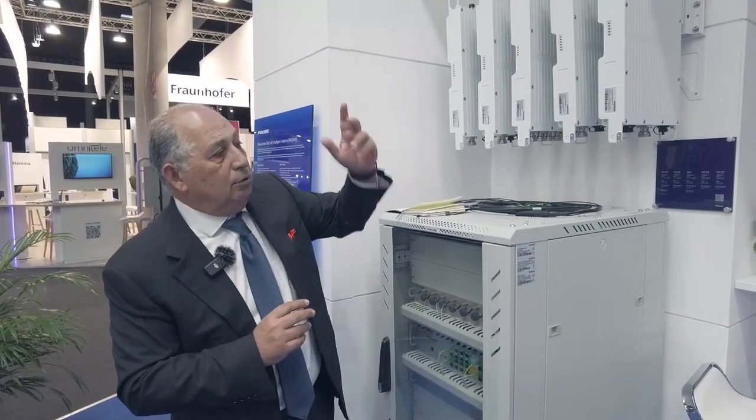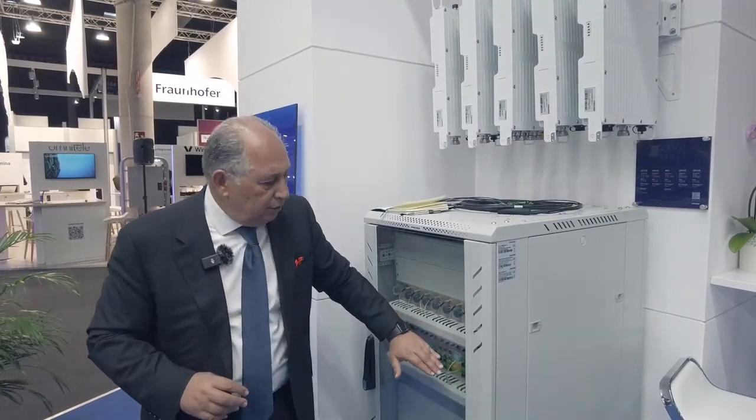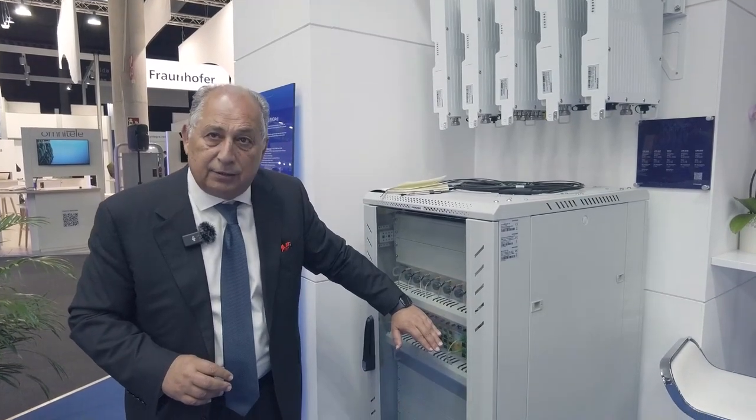It's a fast deployment and does not require any external power — it's all powered remotely from the master unit. That's the DAS solution we have, and we believe it will bring us many opportunities in the future to serve our customers across enterprise buildings, making it as simple as Wi-Fi coverage.